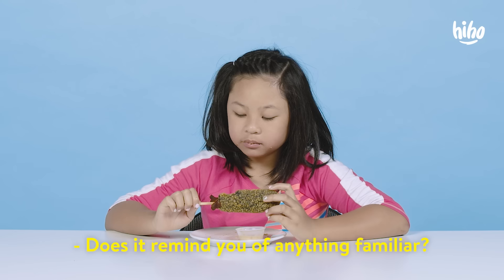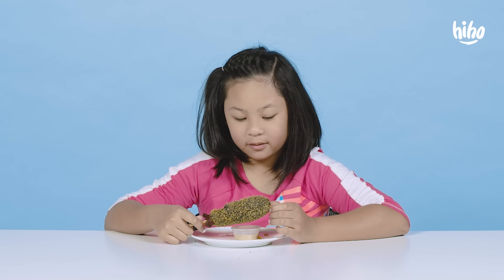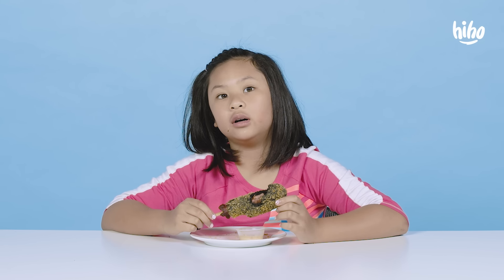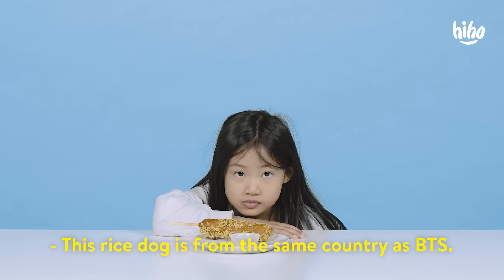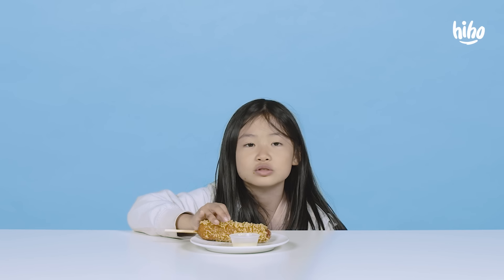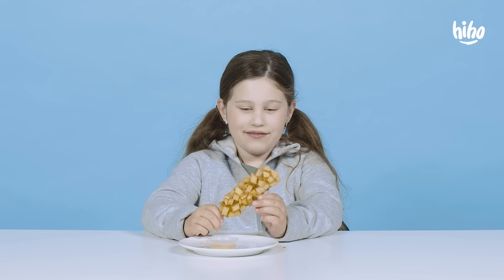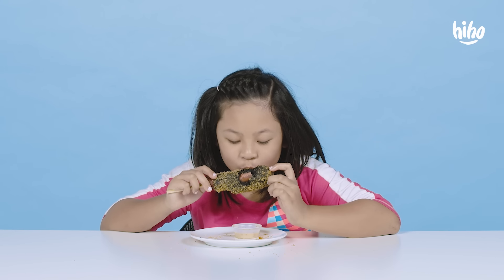Does it remind you of anything familiar? Korean shows — it looks really, really good when I see it on TV. Guess where this dish is from. This rice dog is from the same country as BTS. Korea? That explains the noodles. Think of corn dogs more like here, like where we live. I didn't think of corn dogs that were there. I love you. Mwah.